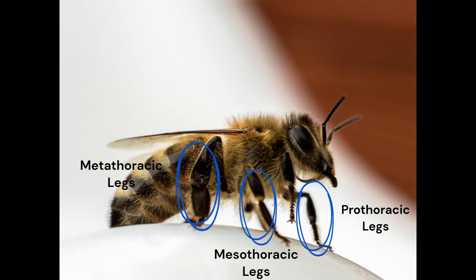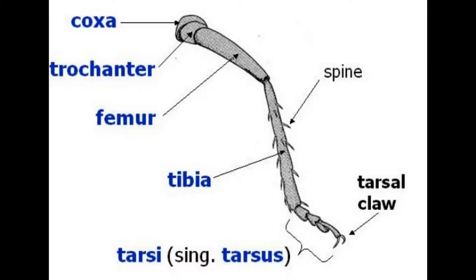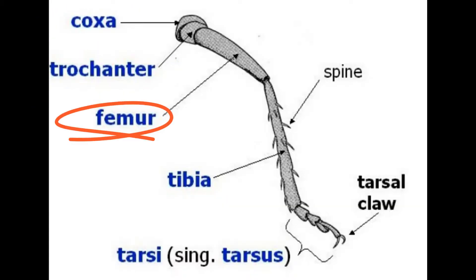The insect leg is divided into five parts, known as the coxa, the trochanter, the femur, the tibia, and the tarsus or tarsal claw.